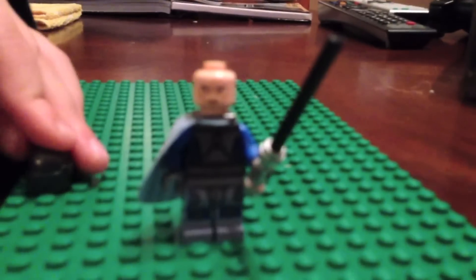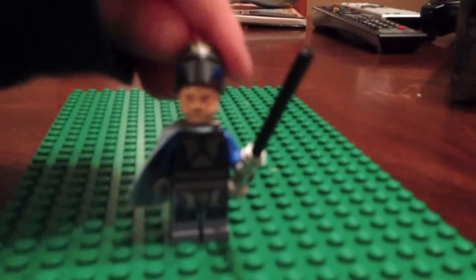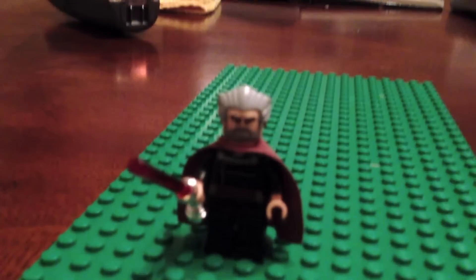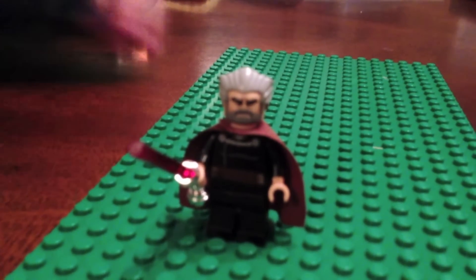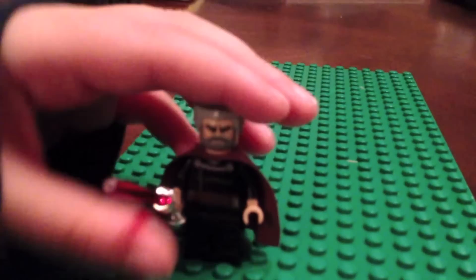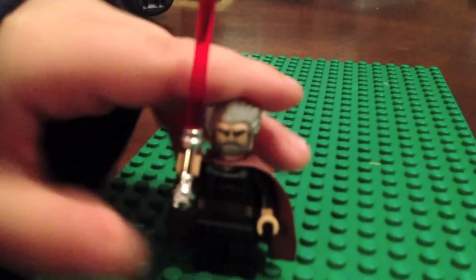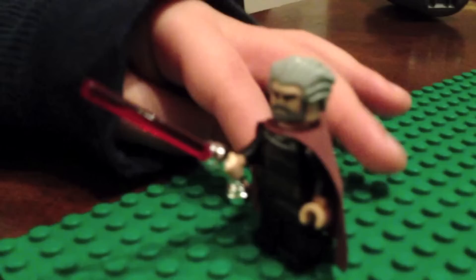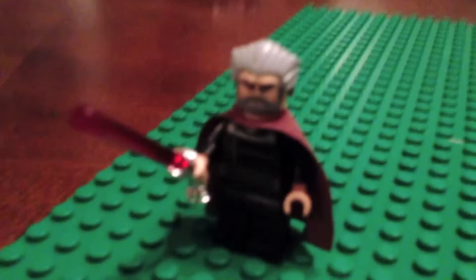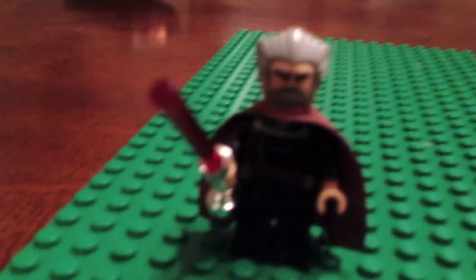It's weird looking — all the Mandalorians look like that. And this is Count Dooku. I got four minifigures with him when I got him. He has a chrome lightsaber and it's bent too. He has a brown cape and this kind of weird hair.